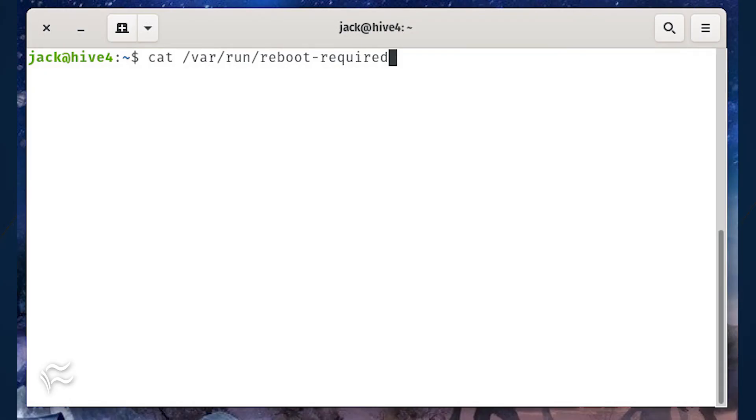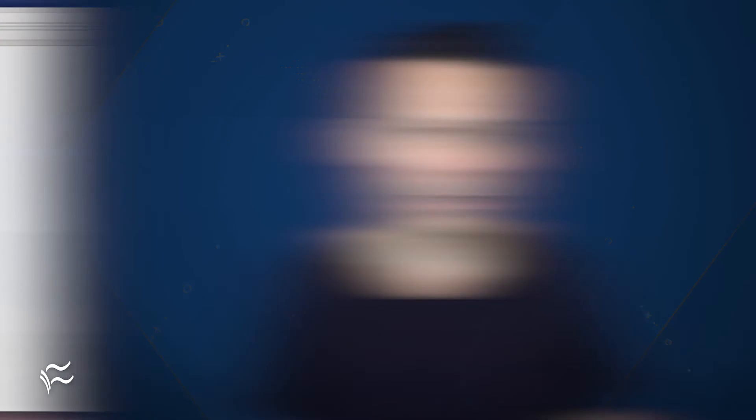And that's all there is to enabling automatic security updates for Ubuntu server. Even if you don't opt to enable the automatic reboots, you should at least make sure to enable the automatic update feature and then issue the command cat /var/run/reboot-required to see if a reboot is required. If so, you'll see "system restart required" listed. Reboot your machine and enjoy those updates.